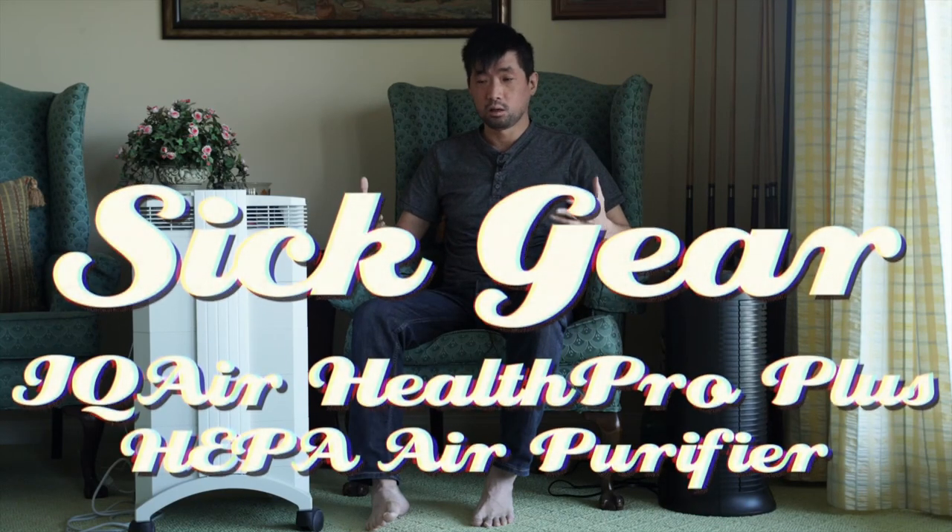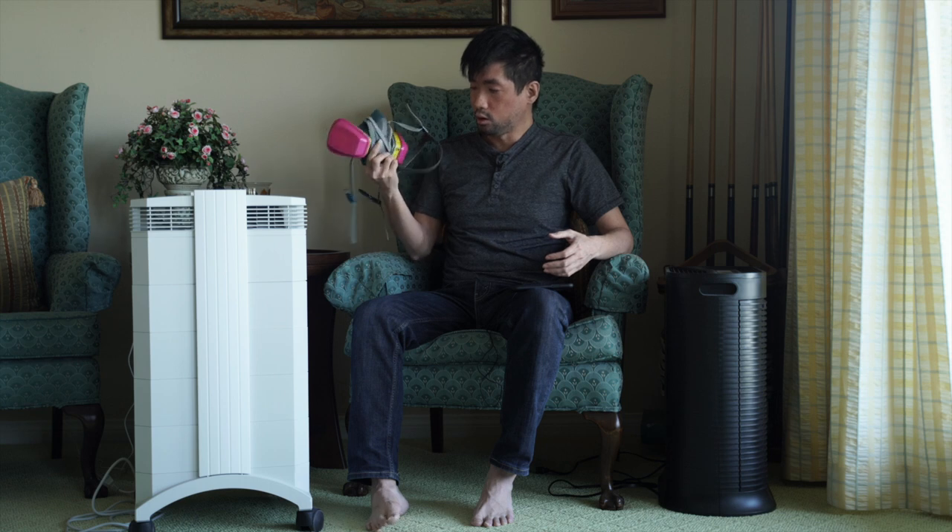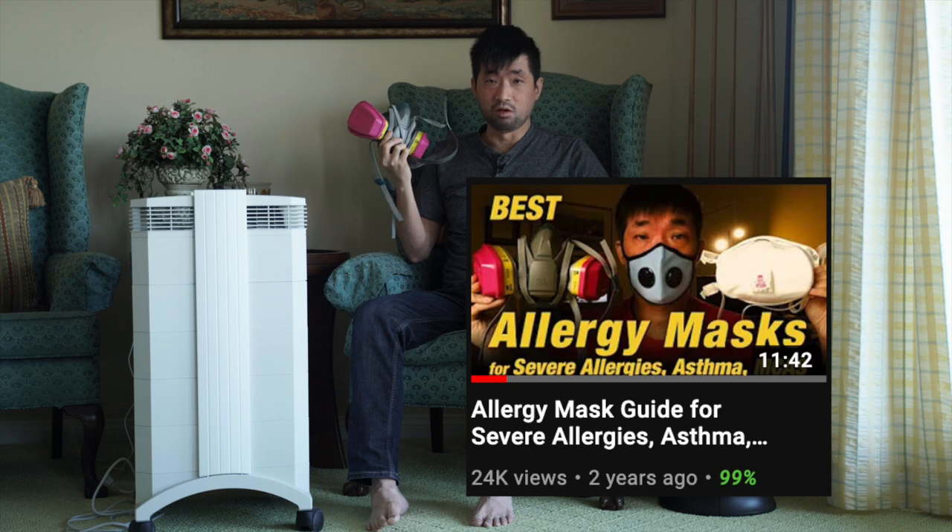Welcome to another episode of Sick Gear. My name is Jeffrey Lin. On my channel, I share my personal journey with multiple chronic illnesses. I'm literally allergic to everything on the planet at a very toxic scale, have really severe asthma, and one of the most severe eczema skin conditions that research doctors have ever seen. So good air quality is super important. I'm definitely in the category of being immunocompromised, so especially during this time with COVID-19, I've been traveling around the world with a hefty breathing mask even before COVID.